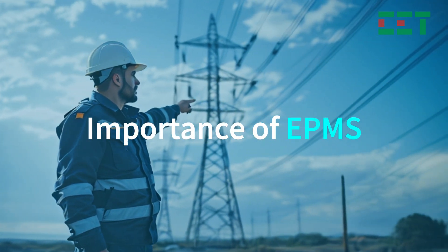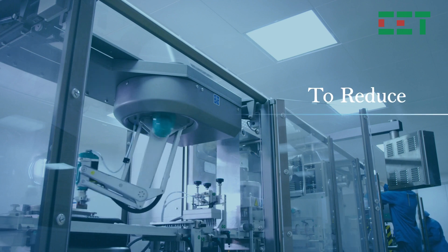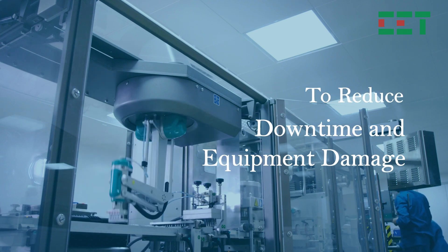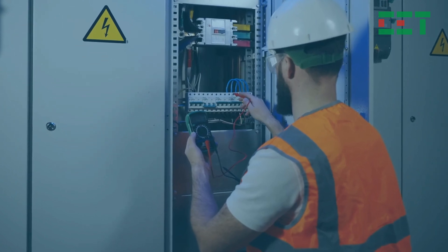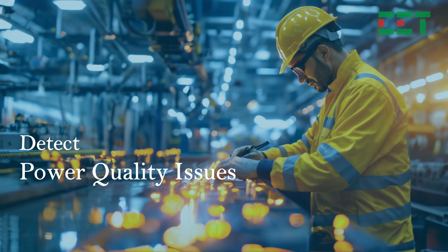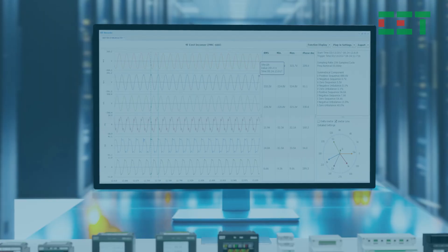Why is EPMS so important? High-energy consumption industries, like manufacturing and data centers, rely heavily on stable power. Any disruption can lead to costly downtime and equipment damage. CET's IEMS software helps monitor all aspects of your electrical system.